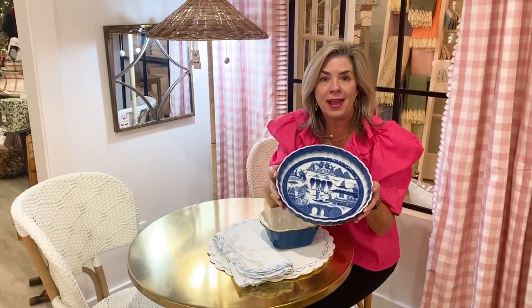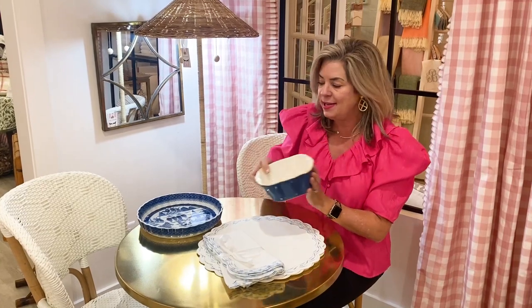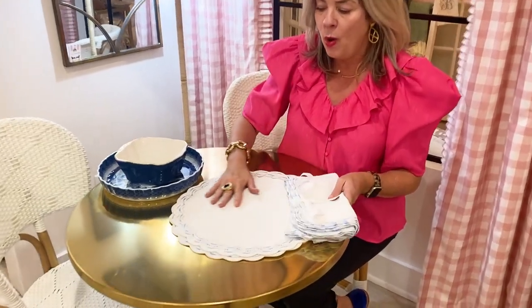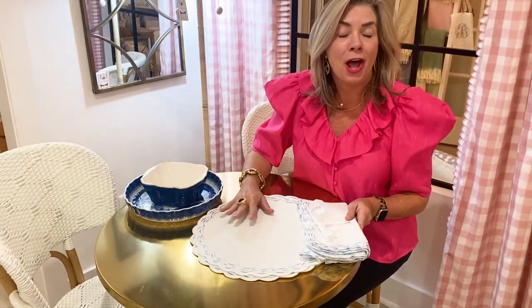For the person on your list who loves to set a beautiful table and entertain, we have the beautiful Matahedda serving pieces as well as dinner plates. We have great bakeware from Va Tree in all different sizes. But what I really love here are these beautiful napkins and placemats — a beautiful addition to any table when you're entertaining, not only through the holidays but throughout the year.